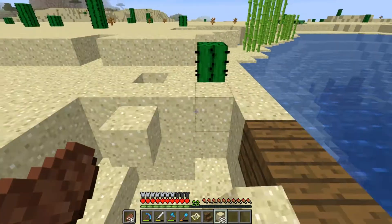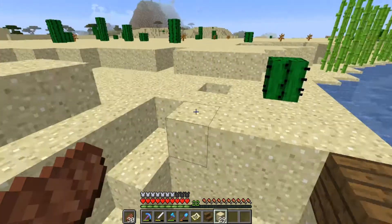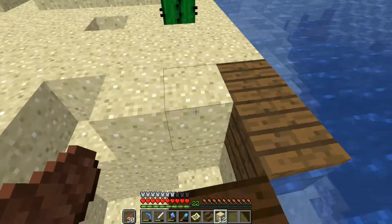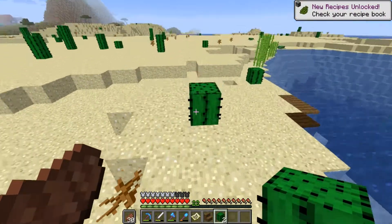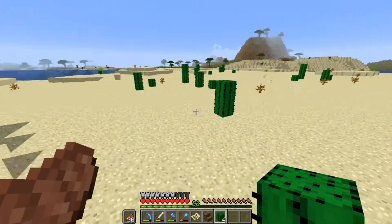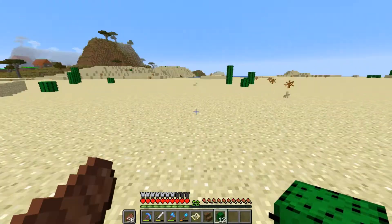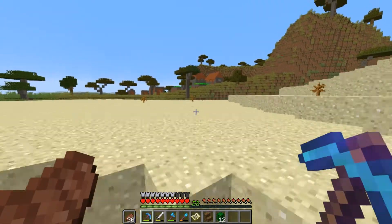I'm gonna fill up this hole just so it doesn't look like somebody destroyed it completely. We will continue our expedition to the coral reef, or if we find another sunken ship. I want to grab a little bit of the cacti here, because I do want to make a cactus farm — I may want to make something with green dye. We got a village over here, so maybe they've got a blacksmith or a villager that I want.